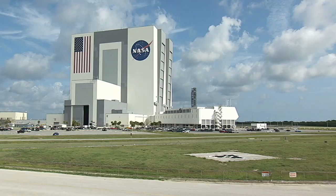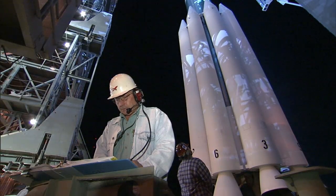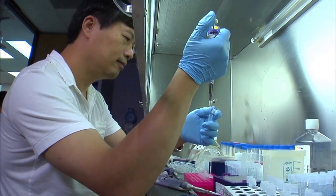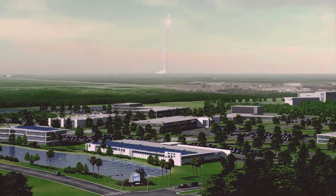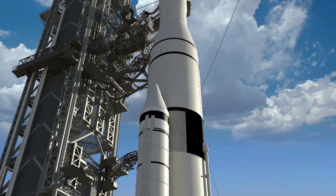This transformation is happening through partnerships between NASA, the aerospace industry, researchers, other government agencies, and entrepreneurs, all working to create a multi-user spaceport for both government and commercial customers.